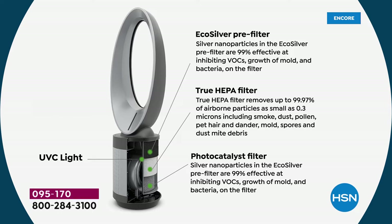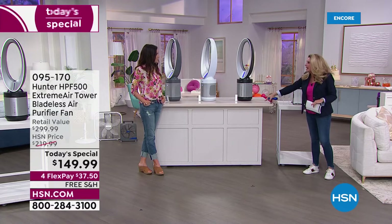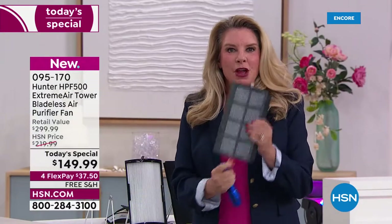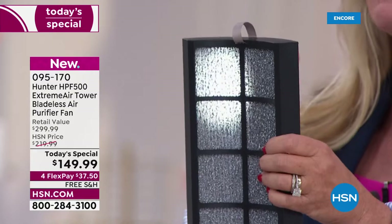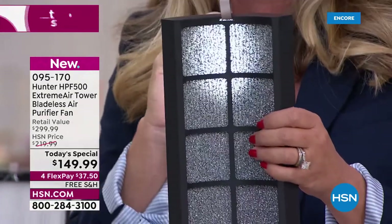So all four layers: EcoSilver technology, true HEPA filter technology, UVC light, and photo catalyst. UVC lights we've been using for years — you put a UVC light on a surface for about 30 seconds and it cleans and sanitizes the surface. We've been trying for years to figure out how to get that to work on air. So we added a photo catalyst filter. You take the two — the UVC light and the photo catalyst combined — and let me tell you what this is getting out of your air: formaldehyde, VOCs.